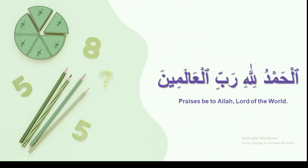That's the end of our lesson today. Let's say Alhamdulillah Rabbil Alameen — praises be to Allah, Lord of the world. See you in the next video. Assalamualaikum warahmatullahi wabarakatuh.